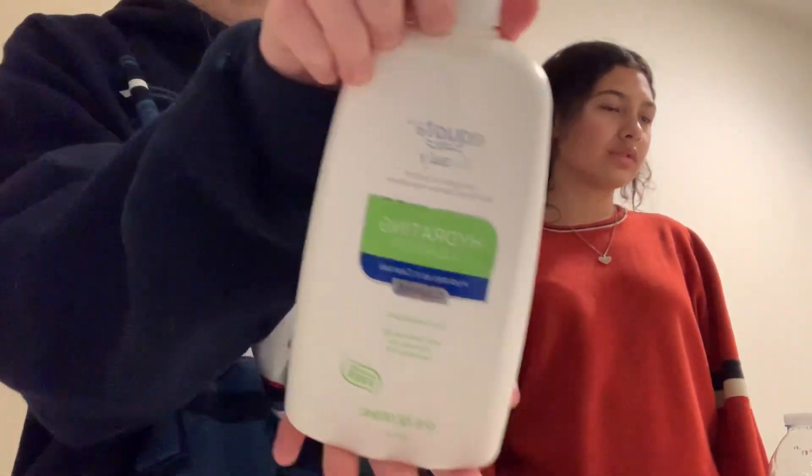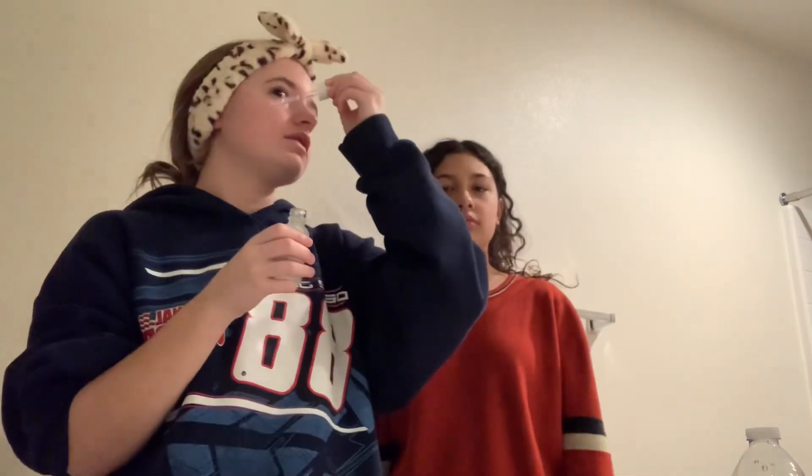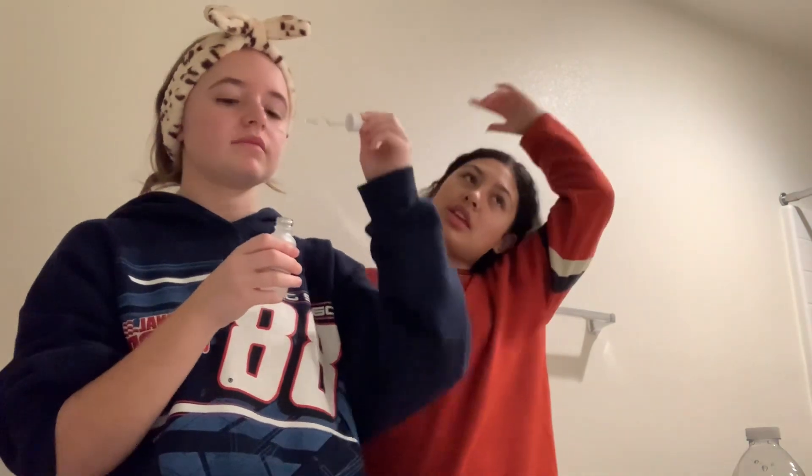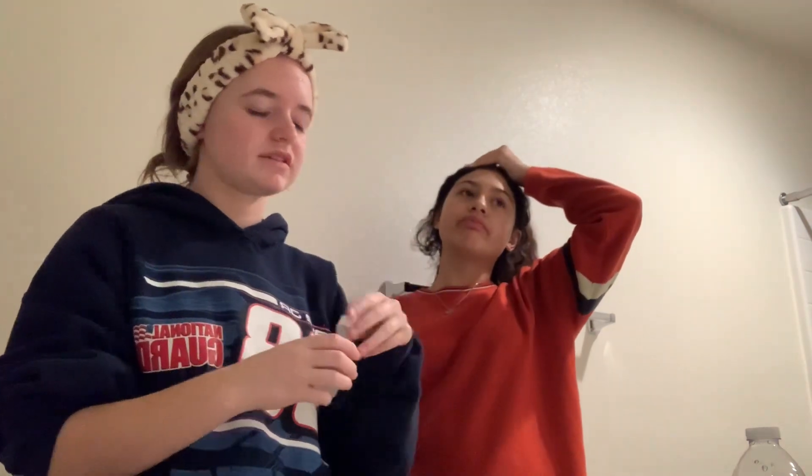First we're gonna do this cleanser — this one's probably my favorite. But I do like the hyaluronic acid one the most, that's the sticky one. I like the sticky one but I don't think I could use it in the morning because I don't like my face feeling like that. The next one is the hyaluronic acid and B5 — that one's just to moisturize your face.